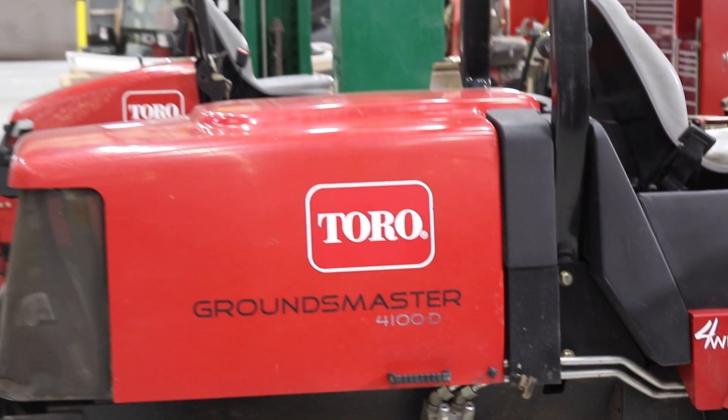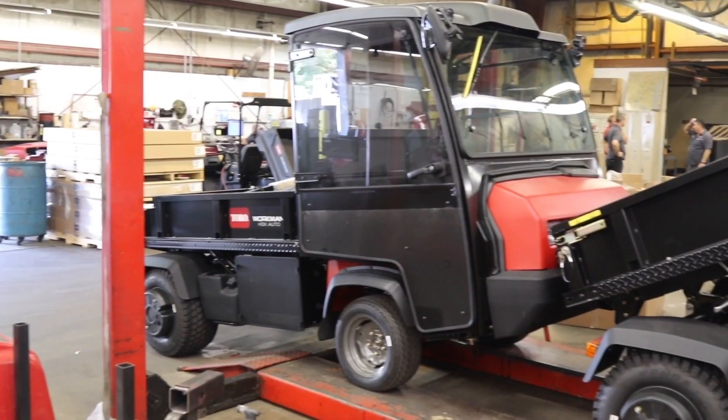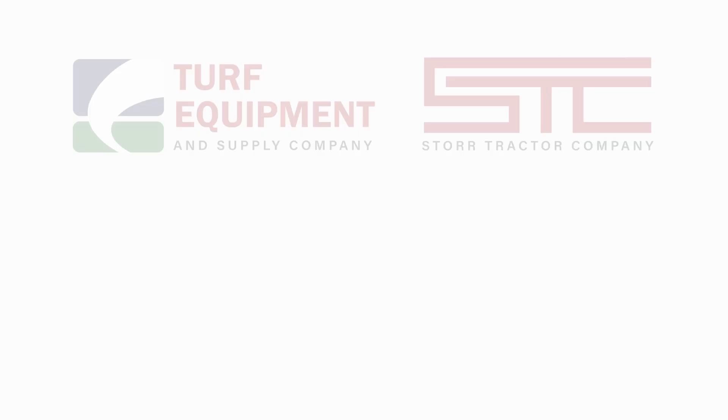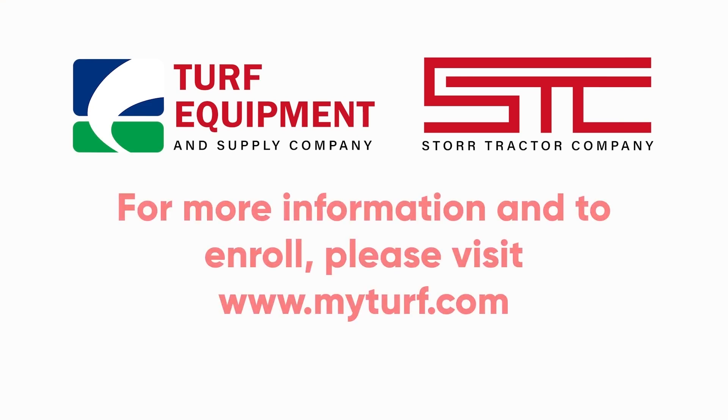Starting on November 1st, place your orders on MyTurf and you will receive Toro PPS pricing year-round. Register for MyTurf at www.myturf.com or call your territory manager for more information.